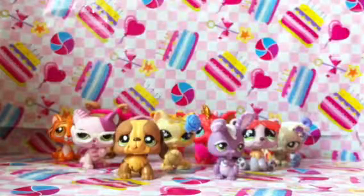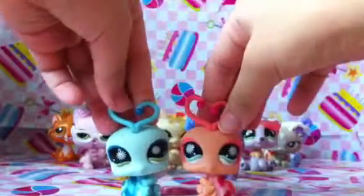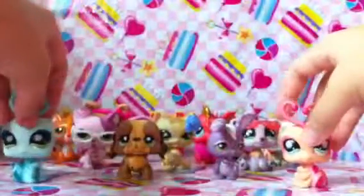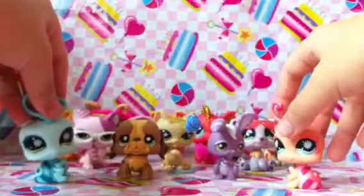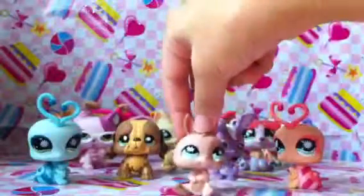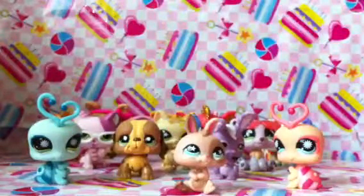Next I got these two pet shops which are like together, and they're both girls. They're really cute because of the eye shadow. And then next I got this — I don't know what animal this is, but this is my first few pet shops as well.